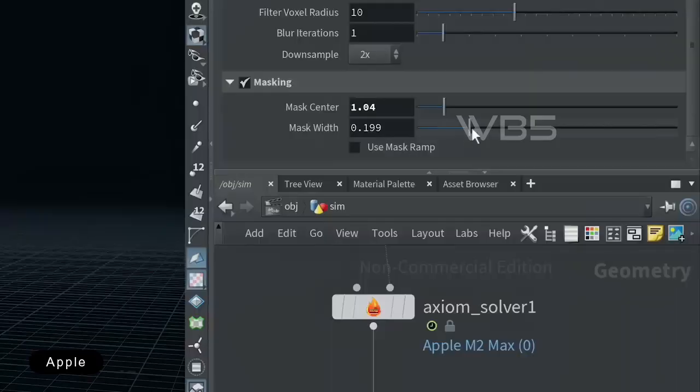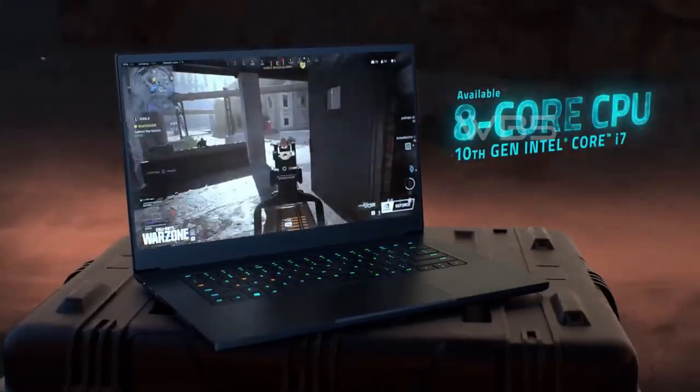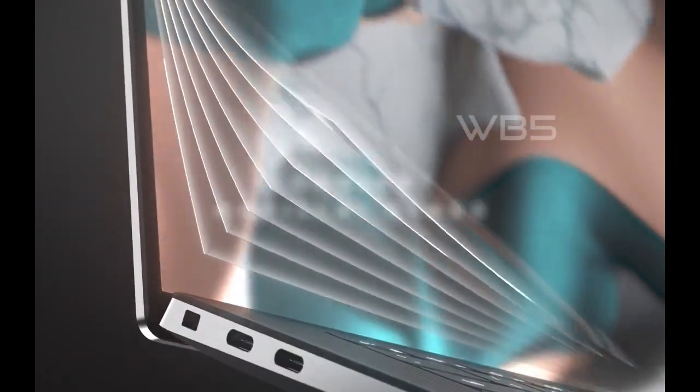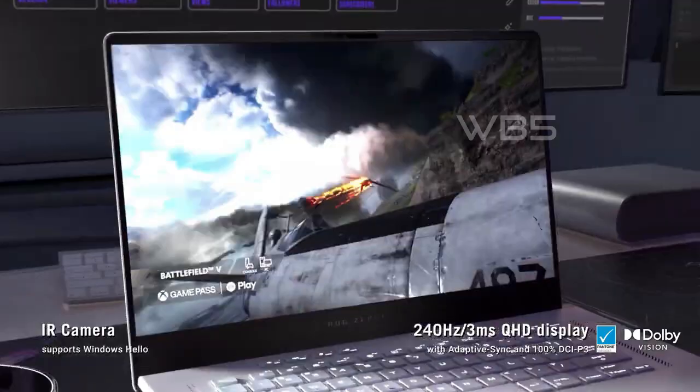Hello and welcome to our channel. If you're a video editor, you know that having the right laptop can make all the difference in your work. But with so many options out there, it can be overwhelming to choose the best one. That's why we've done the research for you and picked out the top 5 best video editing laptops in 2023.